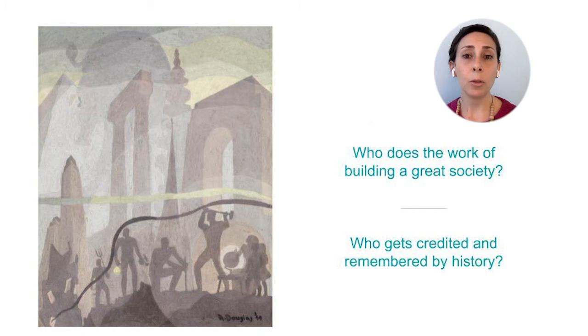What does this poem add to the way that you're thinking about this painting? Now that we've learned more about Aaron Douglas's life, art, and inspirations, let's return to the original questions that started our exploration. Douglas created this image to be painted on a grand scale as a mural in a library where it would be seen by many generations of students. He wanted the students to know their history as they prepared to shape their society for the future. The questions are: who does the work of building a great society, and who gets credited and remembered by history? How do you think this painting answers these questions? Take a minute to write down some thoughts.